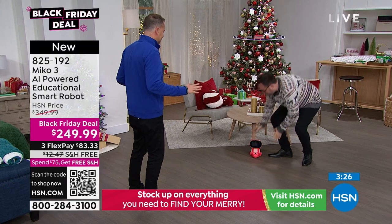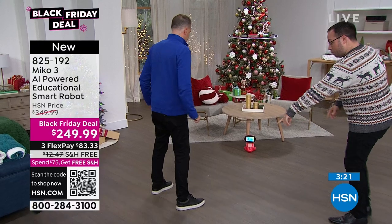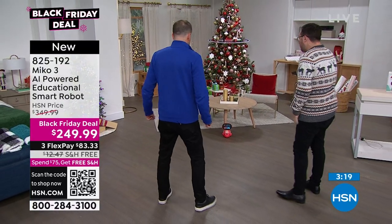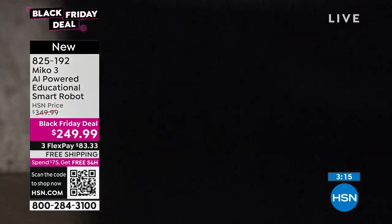You can dance — the more you move, the more points you'll get. When MeCo says freeze, you need to stand absolutely still. The AI camera detection will decide who is the winner of this game.